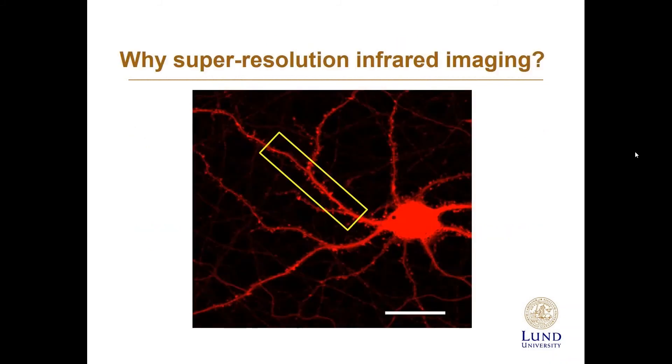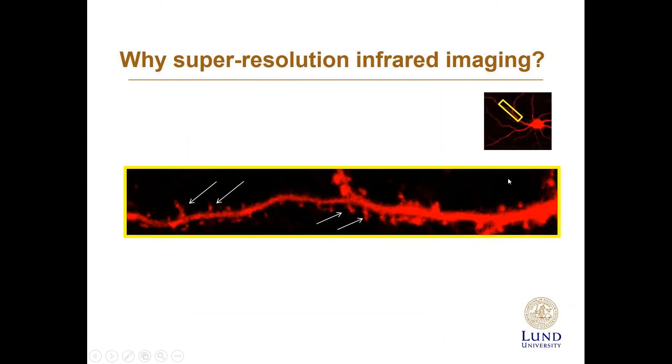We concluded we need a super-resolution approach to image beta-sheet structures directly in neurons. Looking at fluorescently labeled neurons, we can see the cell body and dendrites. On the dendrites are small protrusions called spines — these are important for memory and are where our memory is stored. These protrusions are approximately one micrometer in size. Therefore, we need an infrared approach that allows looking at chemical structure below one micron.